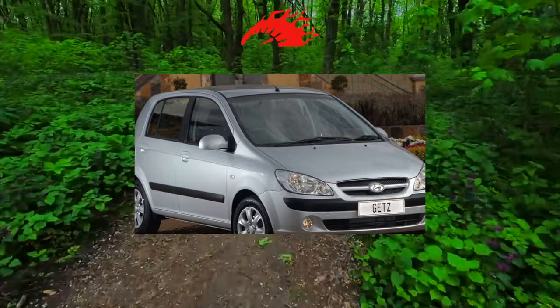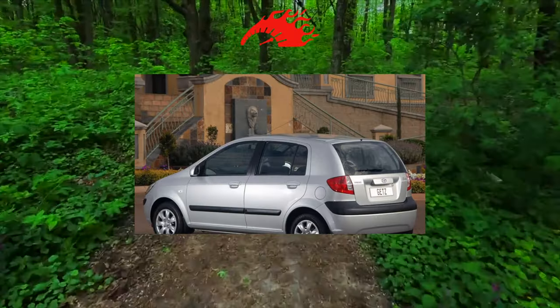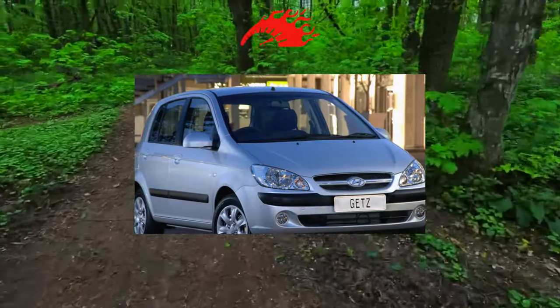The body resists corrosion as best it can, but its capabilities are limited. Chips and scratches appear quickly, and if left untreated, they will rust. After five to six years, paint swells on the trunk lid, doors, and sills.